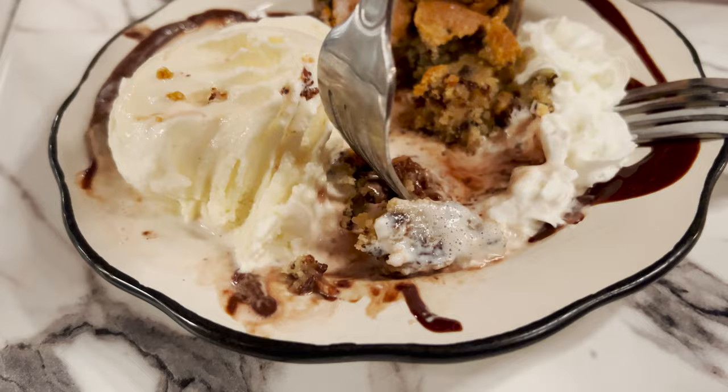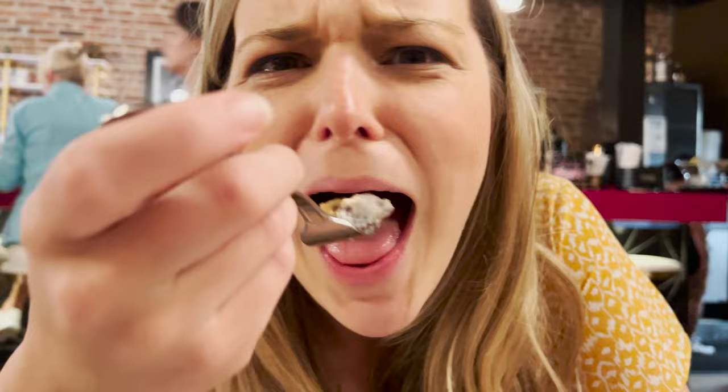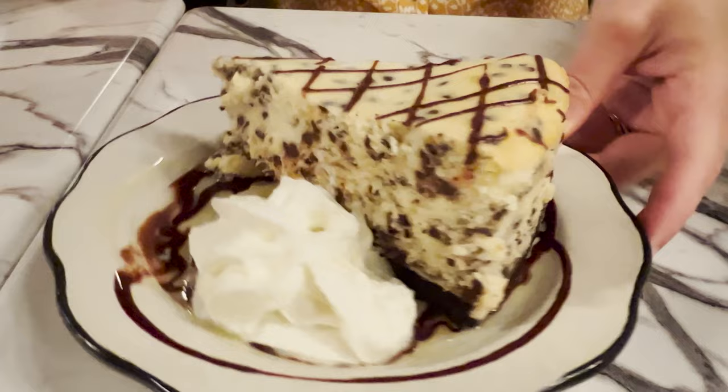Is there anything better than a warm chocolate chip cookie? I don't think so. Lulu's is a very popular spot — the line is out the door and it's like 9:30 at night. We might be taking some of this home.